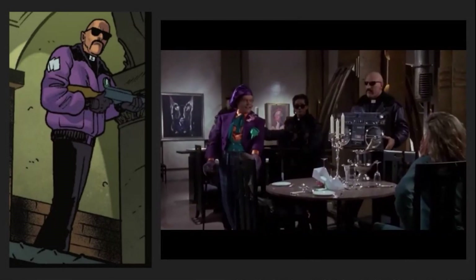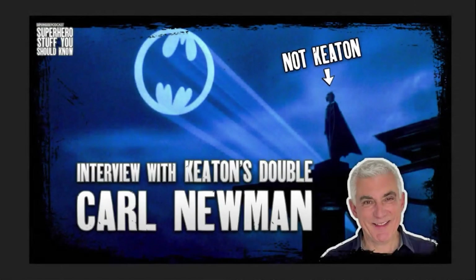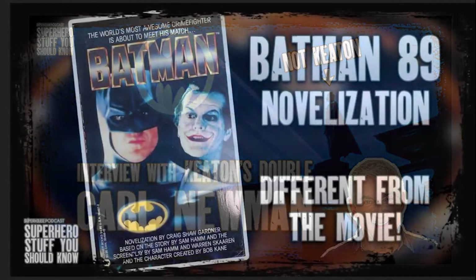Lawrence, played by George Lane Cooper, was last seen trying to jump Batman, who is actually movement double Carl Newman. Check out that interview if you haven't already. The novelization, which we covered this past week, mentions that he crashed through but got knocked out on the platform below, explaining how he survived.